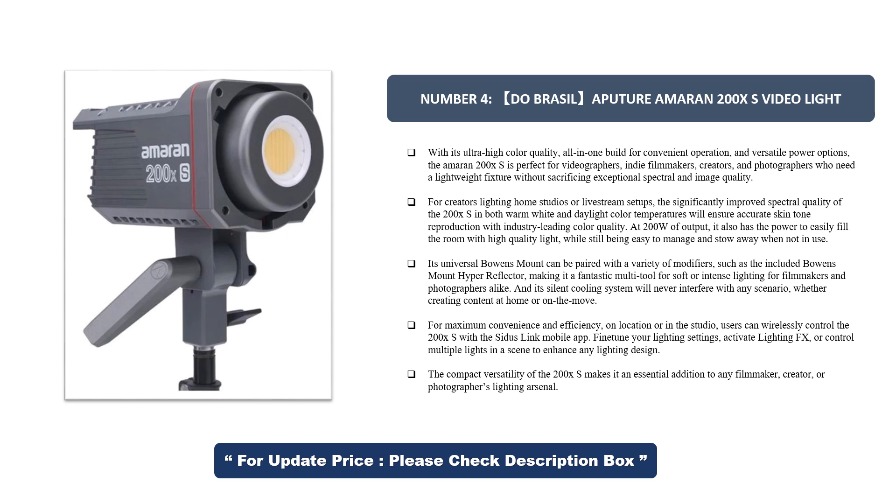For creators lighting home studios or live stream setups, the significantly improved spectral quality of the 200X S in both warm white and daylight color temperatures will ensure accurate skin tone reproduction with industry-leading color quality. At 200W of output, it also has the power to easily fill the room with high-quality light, while still being easy to manage and stow away when not in use.